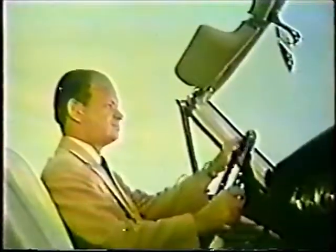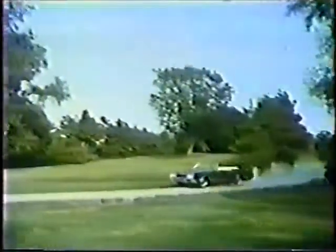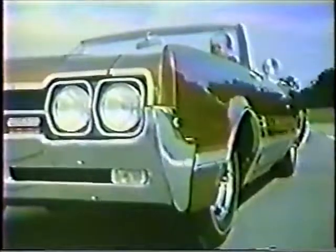That's me, Shorty Powers, checking out an Oldsmobile 442. What's the 442 got to offer besides all-round good looks? Plenty. The big 400 cubic inch V8 Rocket V8 with four-barrel Quadrajet carburetor.